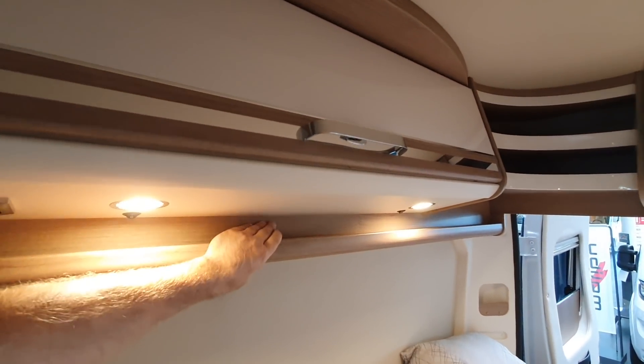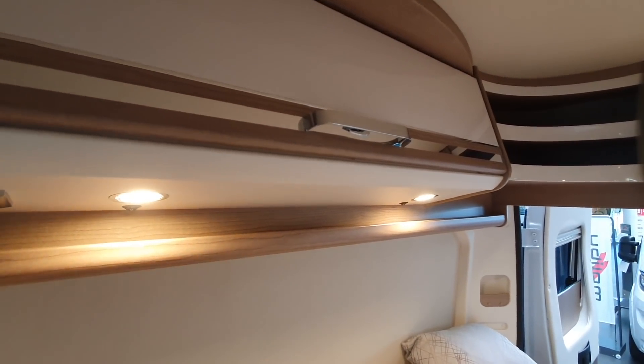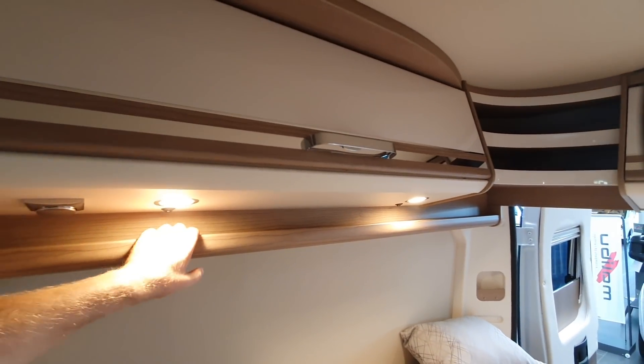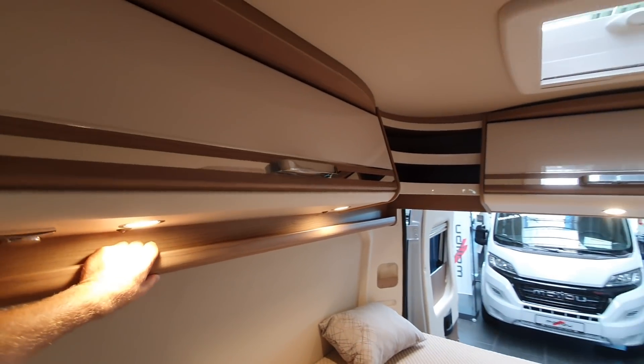Now we've got this thing here — I can't see the point of that, just taking up space. It's an extra thing to hit your head on. What are you going to keep in there? Your coins and pens? I don't think you've got one of those thin phones that might fit up there, but that's about it, so I'll just tip that out.